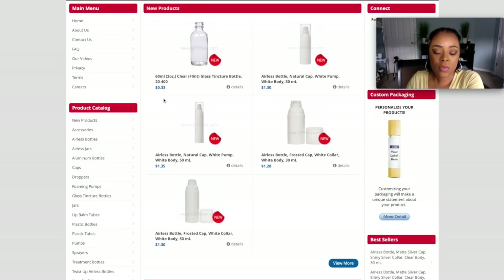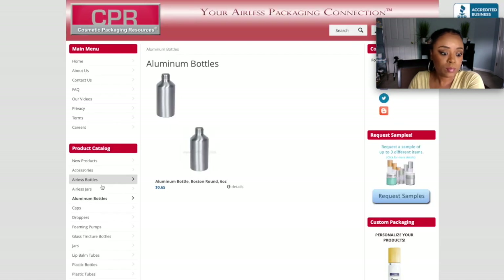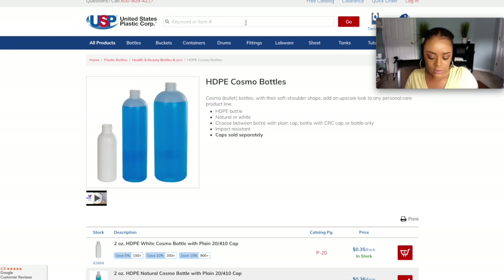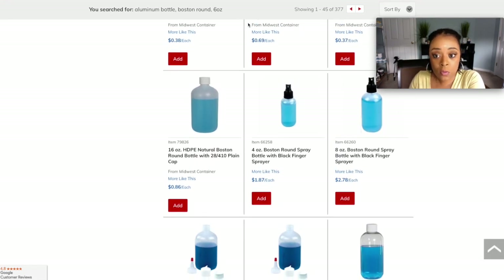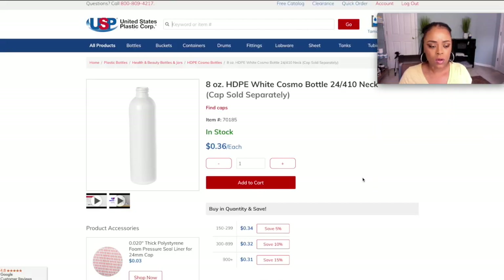So this is another bottle company you can use, but again you want to look at what they offer in comparison to the others. I'm giving you three companies to start with to pick out some packaging. They have droppers, aluminum bottles, and jars — this is cool packaging you can add to your product line. But make sure you can find that exact same bottle on another website. If you can't, I wouldn't recommend buying it, because you always want to have a backup plan.